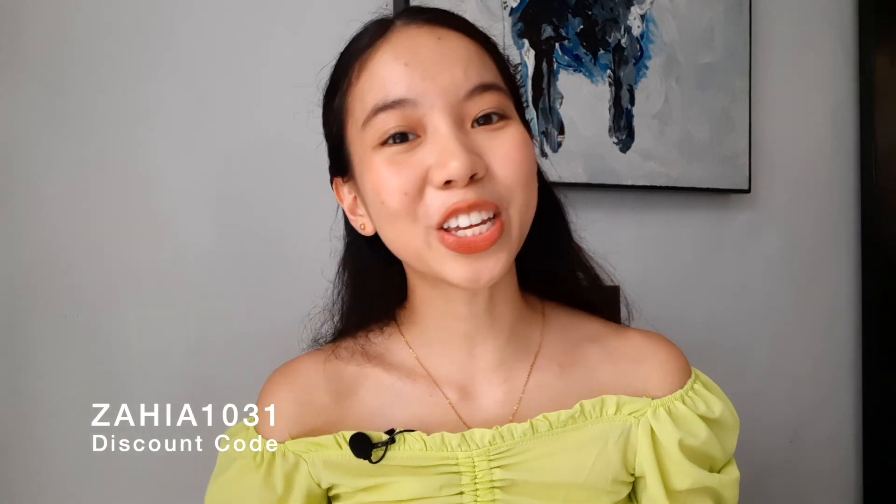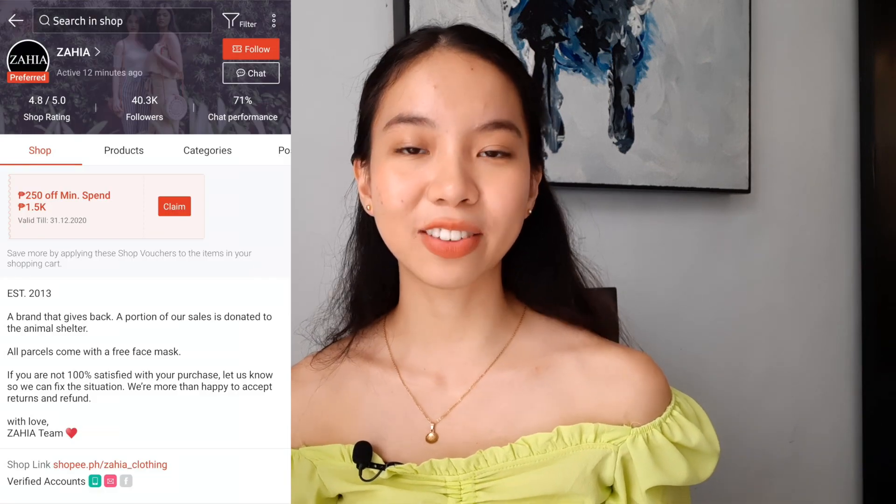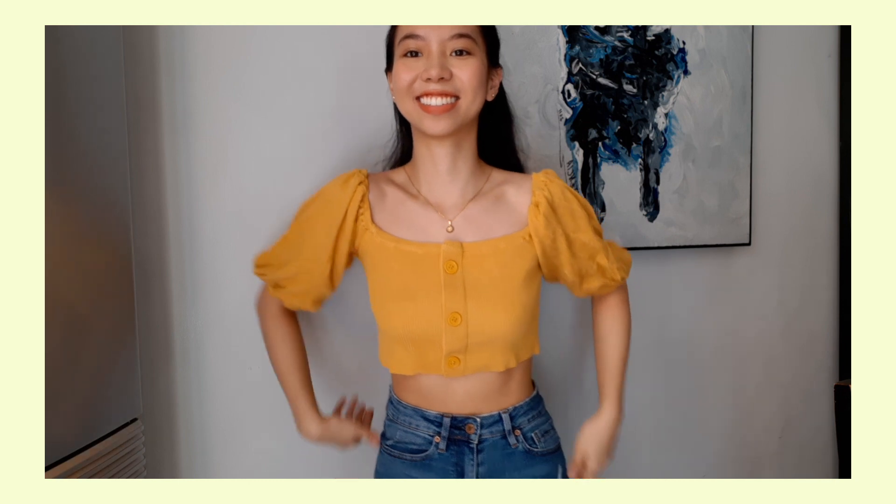Next is from the store Zaya. I got two tops from them and I have a discount code — use ZAYA1031 to get 10% off. What I also like about Zaya is that whenever you purchase an item, half of it goes to charity. The seller is also very nice and they give a free mask — I'm going to insert a clip of that.